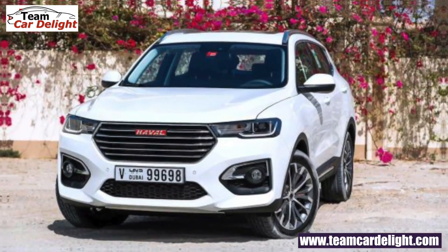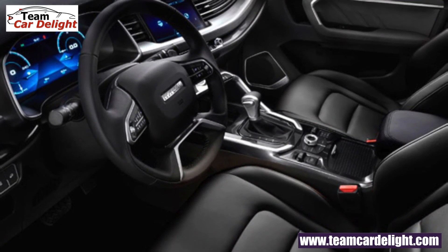Next, Great Wall Motors — a Chinese manufacturer — is entering India under its brand name Haval. These vehicles will be introduced in 2021 in India, and their display will be at Auto Expo 2020. Models include the H4, H6, and H9 — mostly SUVs. The H6 will be the first launch in India in 2021 and will rival the Hector and Harrier. Great Wall Motors is investing 7,000 crores in India.